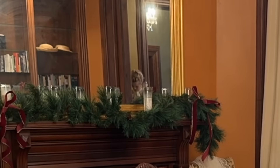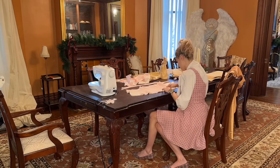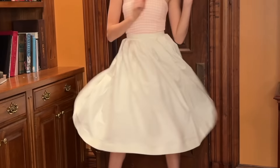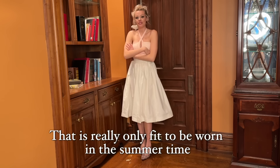I had to start seeing some specialists, which limited how much time I could spend in New York. Spoiler alert: found out I have another autoimmune disease, but that didn't fully cover all the symptoms. I got carried away with a mock-up and turned it into like its own dress. I've spent day two making the dress - it's really only fit to be worn in the summertime.